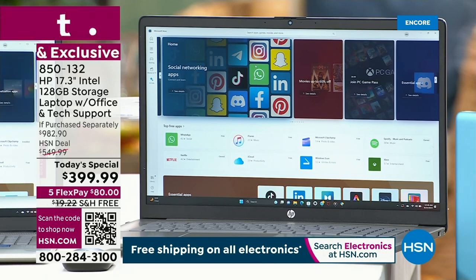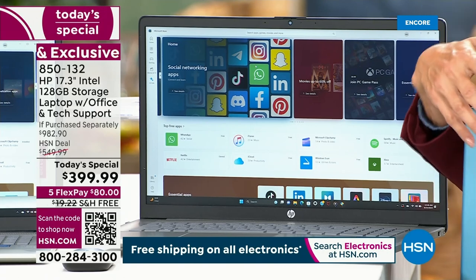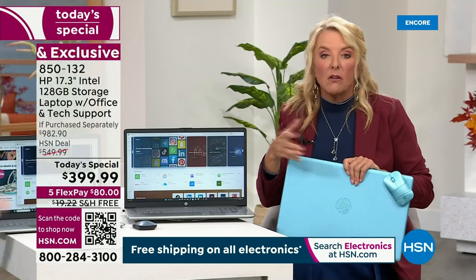If you can, go to hsn.com — which you can do on this brand new computer. You jump to the front of the line. It's the quickest way to shop. Use your scan code — you literally open your phone.